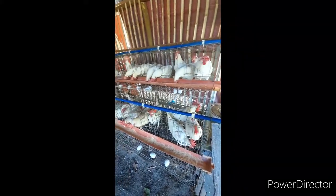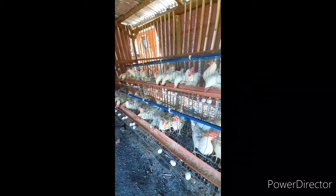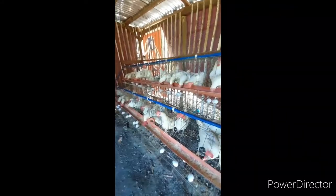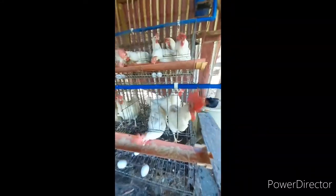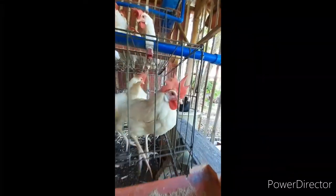I started with 50 chickens. Some of them died, so they are just 45 now. I bought them for 360 pesos per head, so 50 times 360 — that's 18,000 pesos.